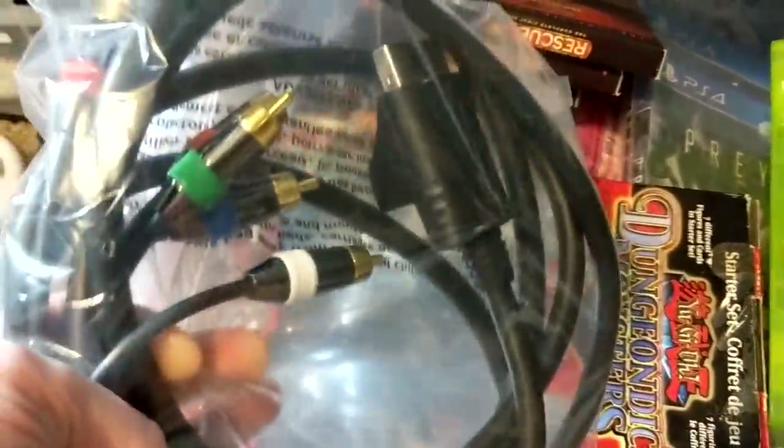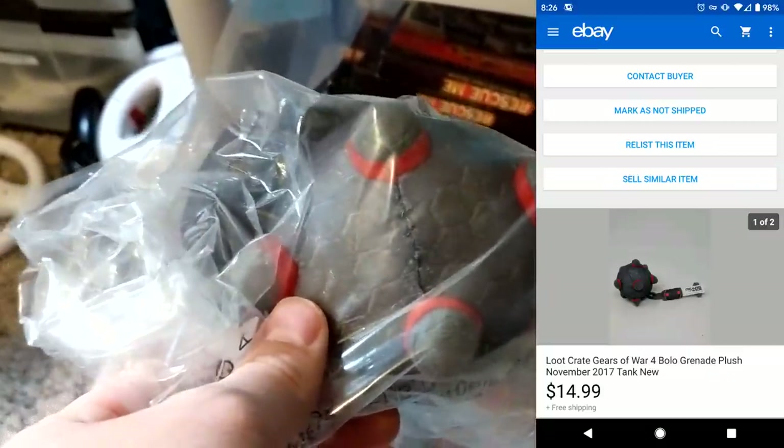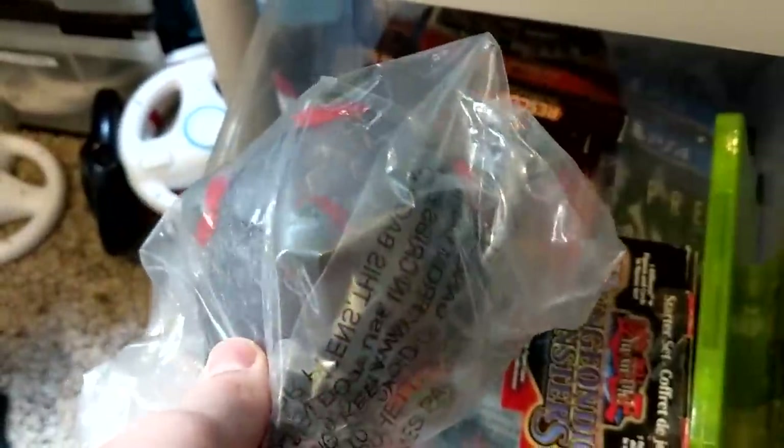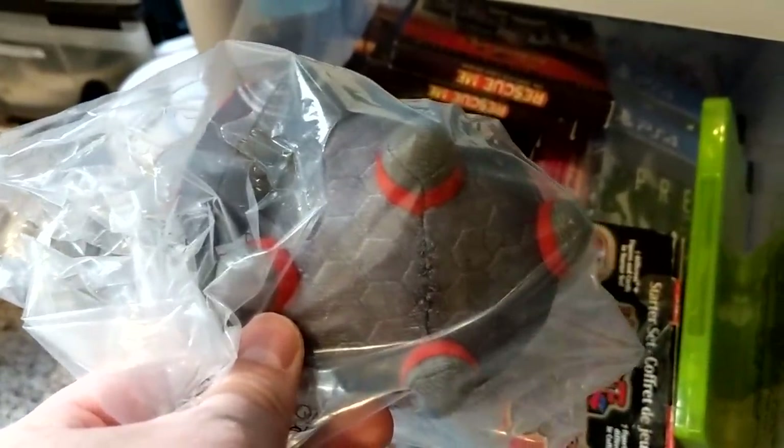Component cables — keep an eye out for those. And then I sold a Gears of War bomb kind of thing from the Loot Crate box. This I sold for $14.99, and I was just selling this for Crawdad. So Crawdad, there's one of your Loot Crate sales.